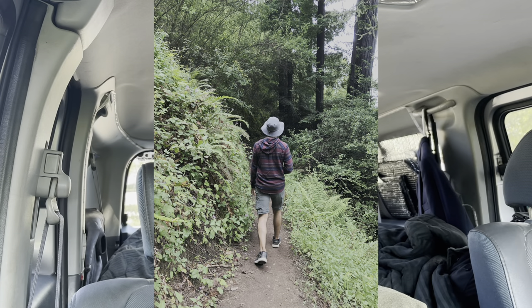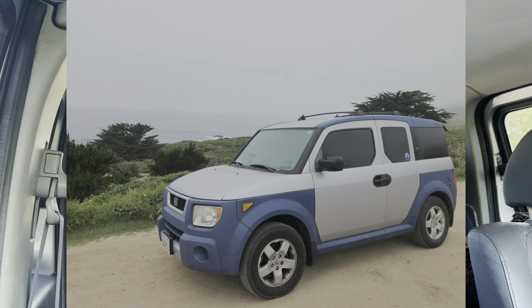We stopped in Big Sur, did some amazing hikes, and parked the Element right next to the beach — it was incredible. Then we went up to San Francisco and ate some really good food, some pizza. After so many days of traveling inside the Honda Element, hiking and being in the dirt and all that, we were filthy and dirty, so we decided to get a hotel for the night to clean up and freshen up for the trip back home.